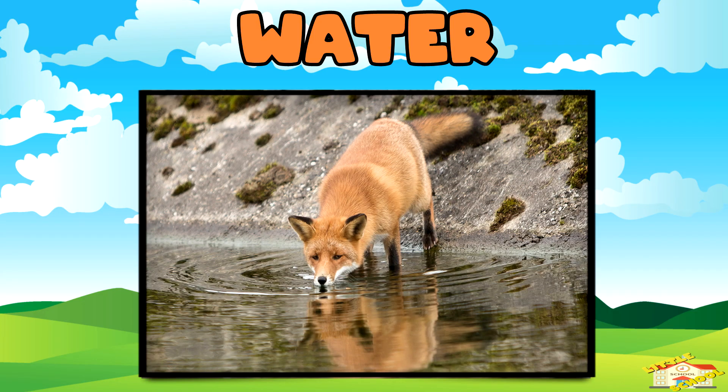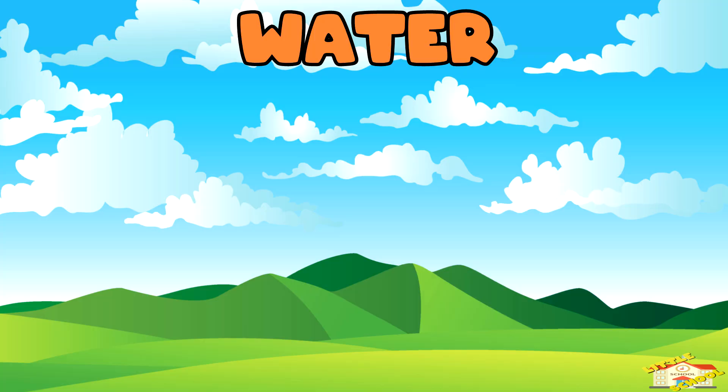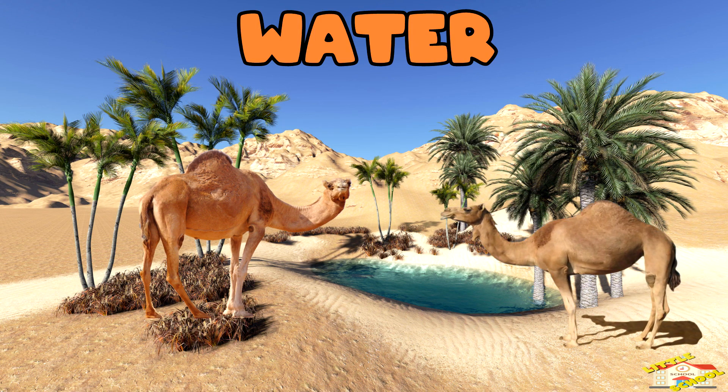Water is super important! Animals need water to stay hydrated and keep their bodies working properly. Even animals that live in the desert, like camels, find ways to get enough water.